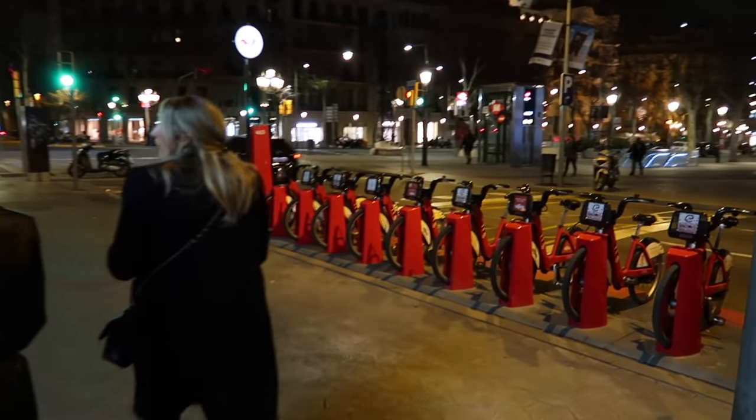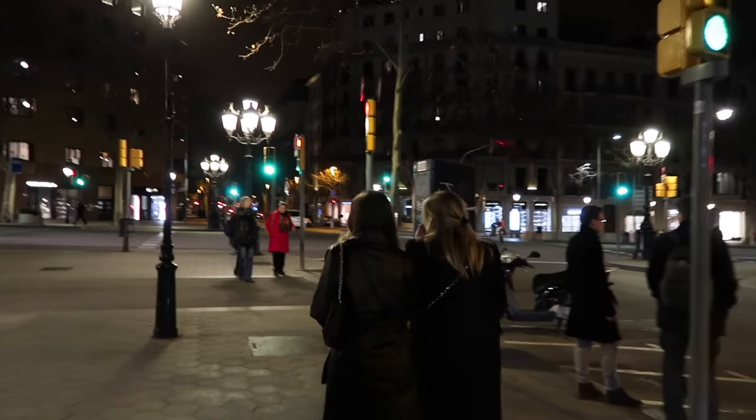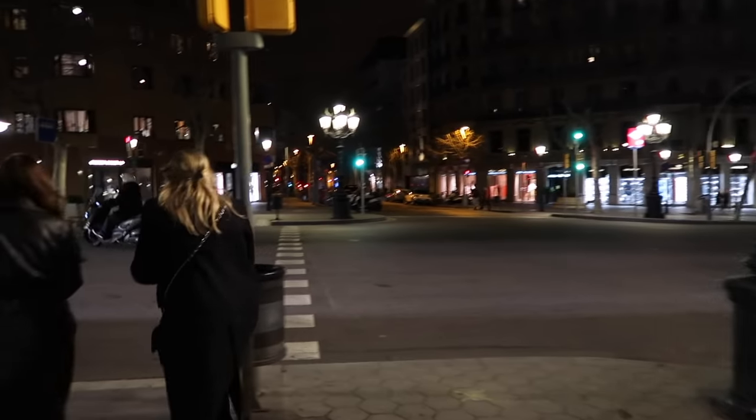We're walking back from dinner and I thought I would just show you the route back. There are some really nice restaurants in this little area - obviously I'll show you it all in the daytime as well. We woke up at 5am and we're exhausted today. How was dinner everyone? Lovely, really nice! We just found it on TripAdvisor - goes to show. The people come out so late in Spain but we all woke up so early so we're like zombies.